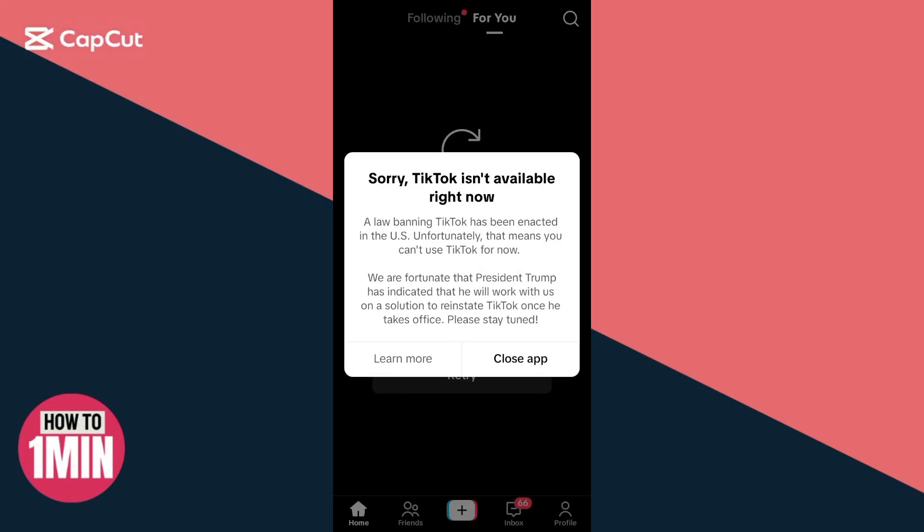TikTok is not available right now. In this video I'm going to show you exactly how you can fix it. At the moment I'm connected to a US server, so as you can see I am experiencing this issue.